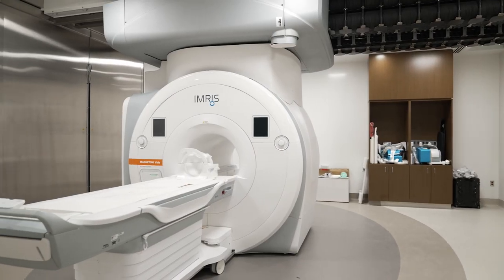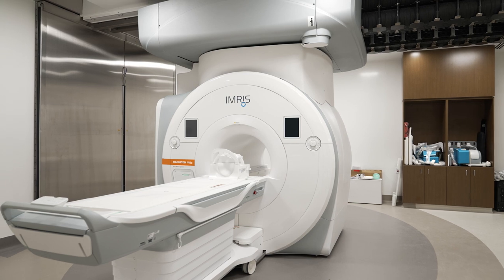Behind me is the door to the EMRA suite, or the intraoperative MRI suite. This state-of-the-art suite at MedStar Georgetown allows for the real-time acquisition of images during brain surgery. This allows for the maximum safe resection of brain tumors for our patients. At MedStar Georgetown, we're opening the doors to cutting-edge neurosurgical technology in the Verstandig Pavilion.